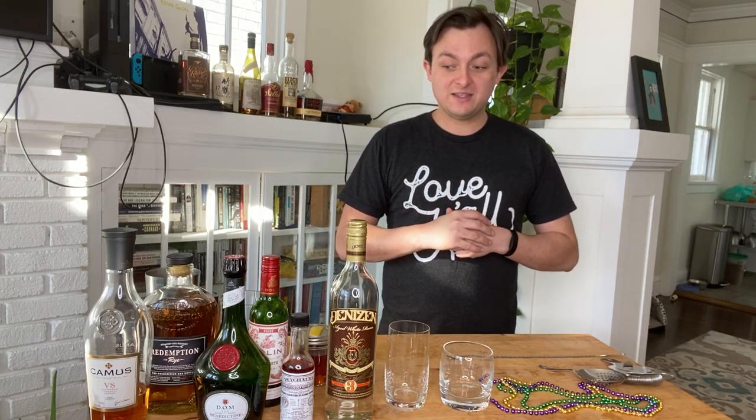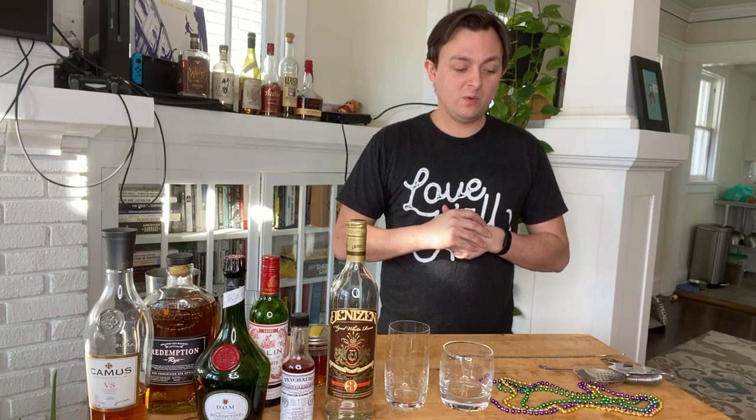Hey everyone, I'm Kirk. I am the resident bartender of Timothy Cox & Company and this is this week's cocktail deliveries, as a way of saying thank you for your support and for referring your friends to them. So without further ado, this week's cocktails are inspired by Mardi Gras. Even though it's a couple days late, I wanted to do two classic New Orleans cocktails for you.